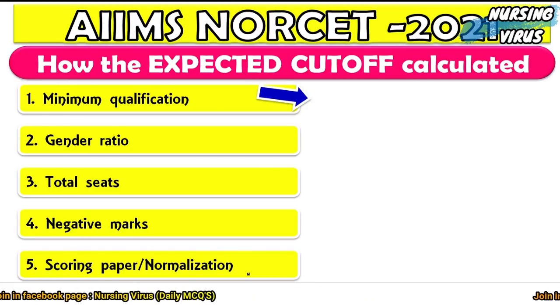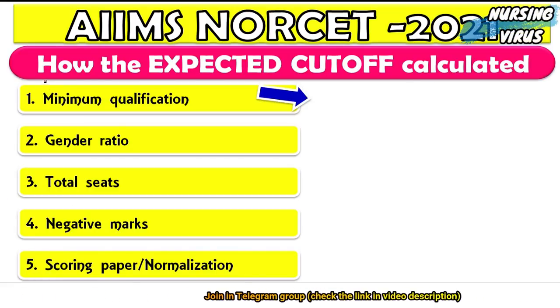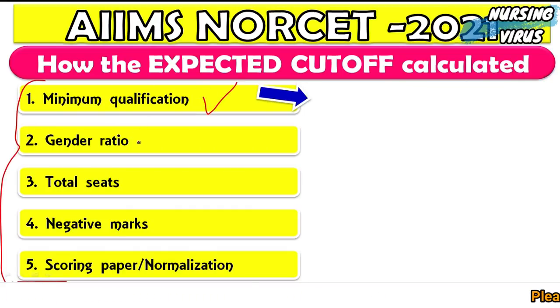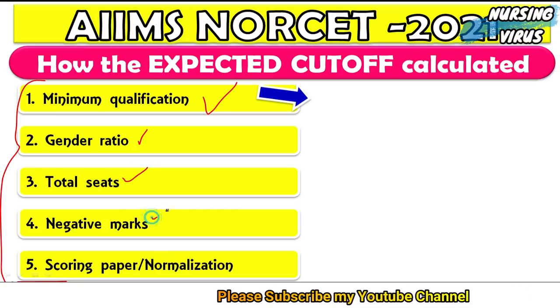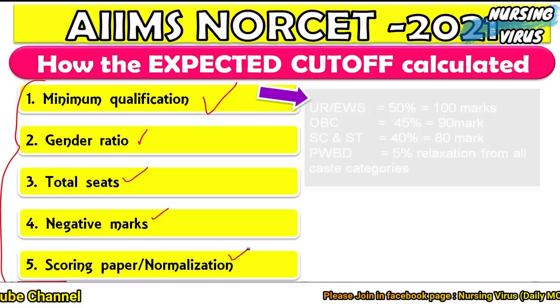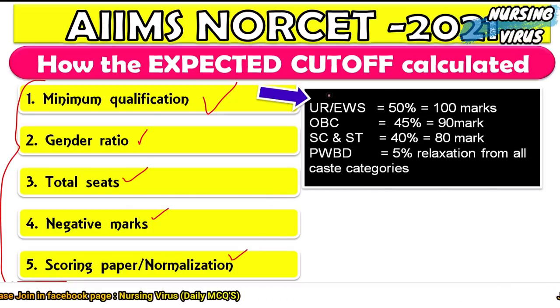When calculating the expected cutoff, five key factors need to be considered: minimum qualification, gender ratio, total seats, negative marks, scoring of the paper, and normalization. The minimum qualification depends on the category — for UR (General) and Economically Weaker Section, 50% is required.